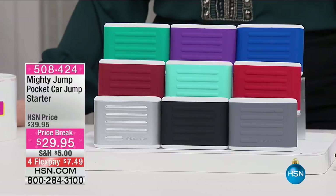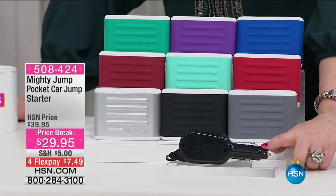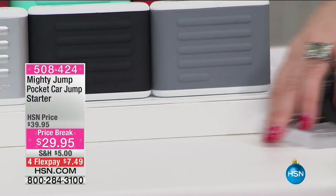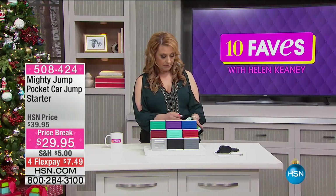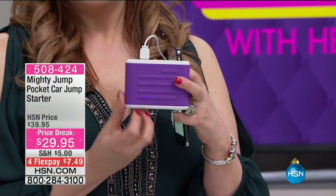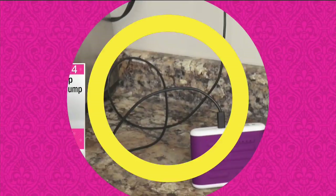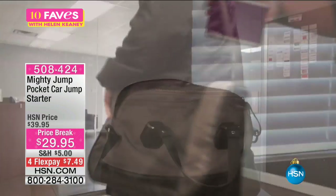It comes with the adapter that goes right into your DC port. One end goes in there, the other goes into the Mighty Jump, wait for it to charge, and it'll also charge your cell phone. I'm charging my phone right now — you can see the lights lighting up showing it's working. One port charges your car, the other charges your phone. It's a great safety device for everyone, year-round.